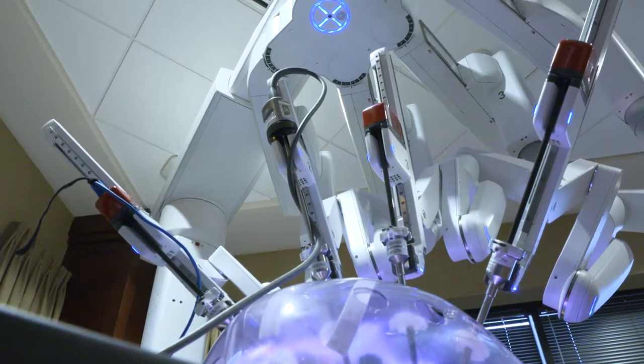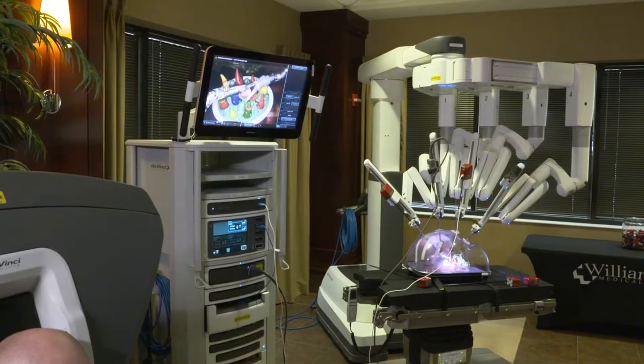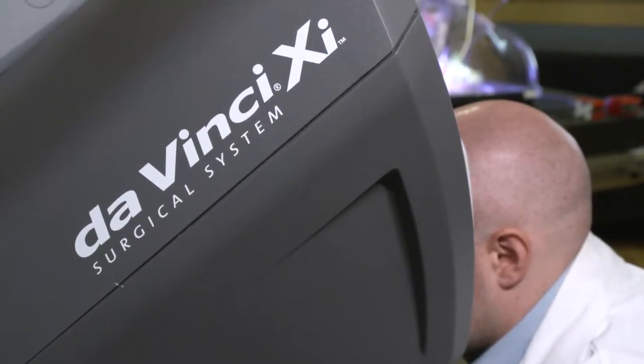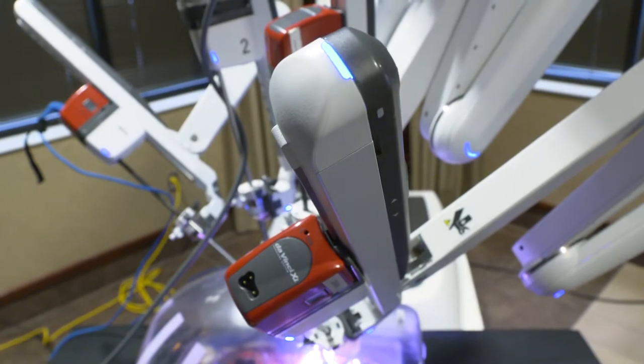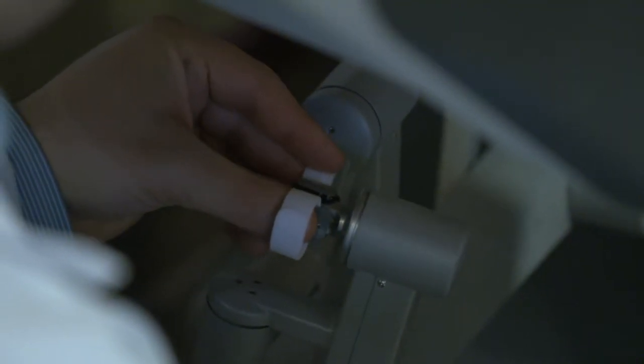I think the most exciting thing about this robot is the added ability of procedures that we're able to do. Williamson Medical Center has been performing robotic surgery for over 15 years and just recently invested in a new robotic surgical system to enhance its capabilities in the operating room. The latest version of this robot allows surgeons to perform minimally invasive surgeries for the most complex conditions.